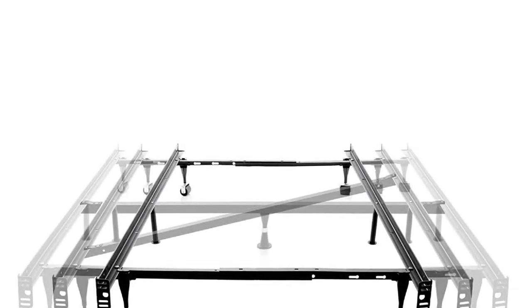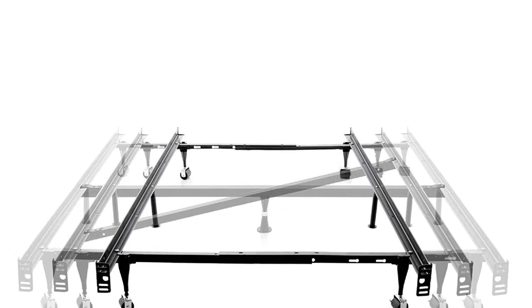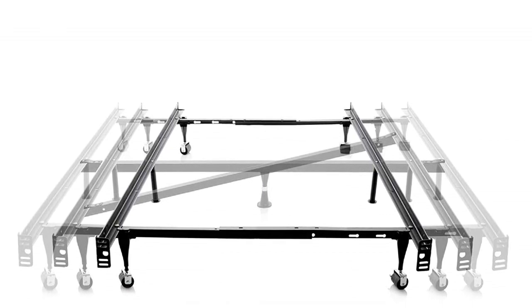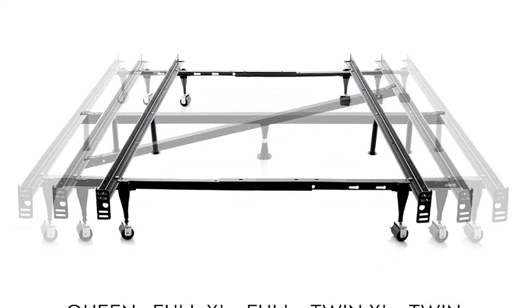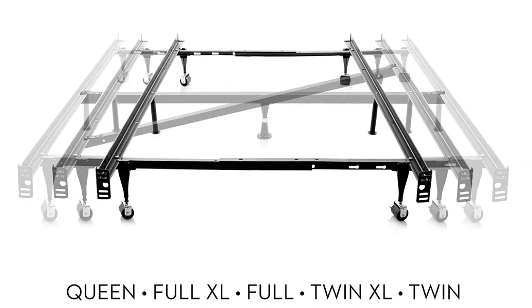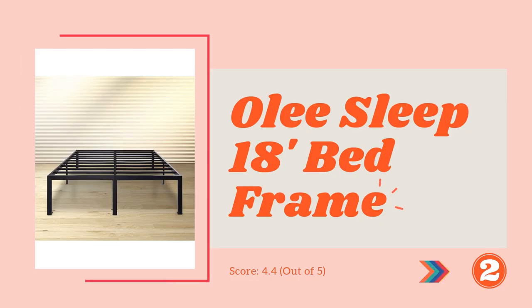All you require is a few screws to attach the headboard to the frame. To save your money, the manufacturer has given the frame a tool-free structure. You can assemble it without any extra tools in just a few minutes, and disassemble when needed. The joints keep proper firmness to help the frame last for years, and let you adjust the size according to your mattress.